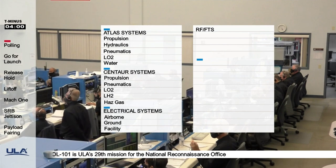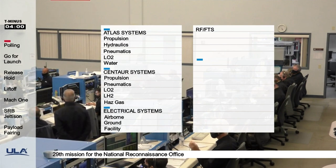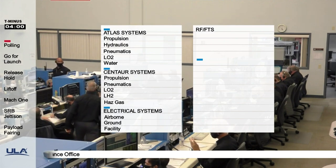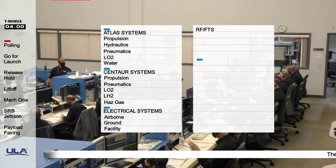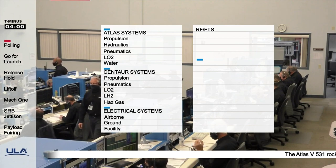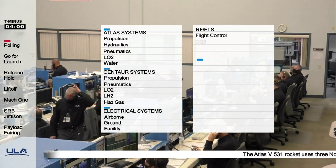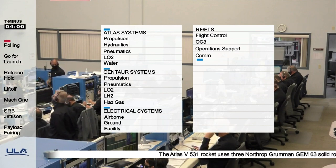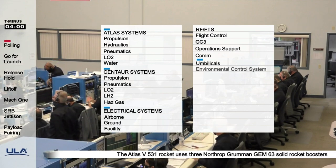GCQ: go. GCQ net one: go. Roger. Operation support: go. Com: go. Umbilics: go. ECS: go. Redline monitor: go. Quality: go.